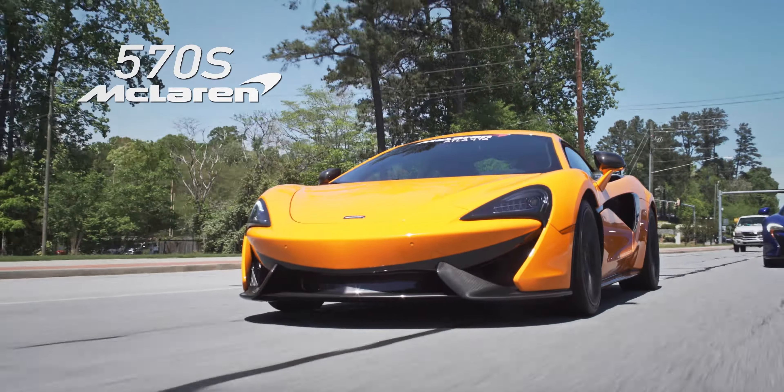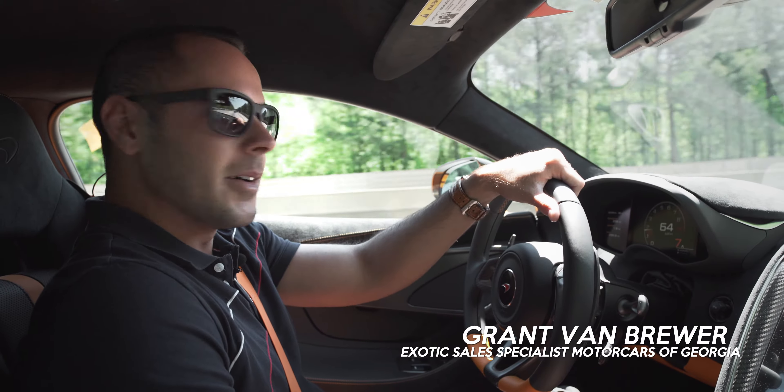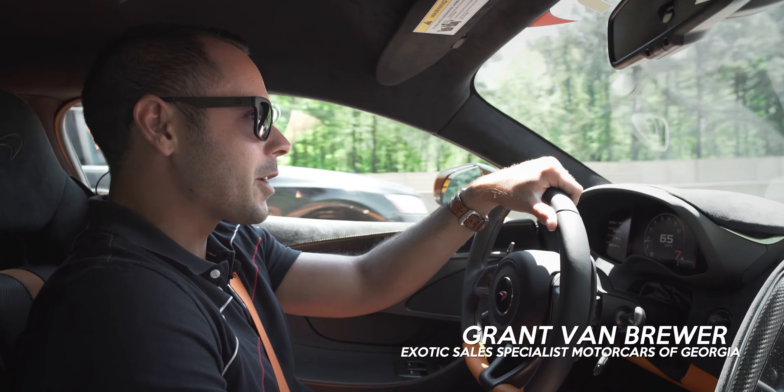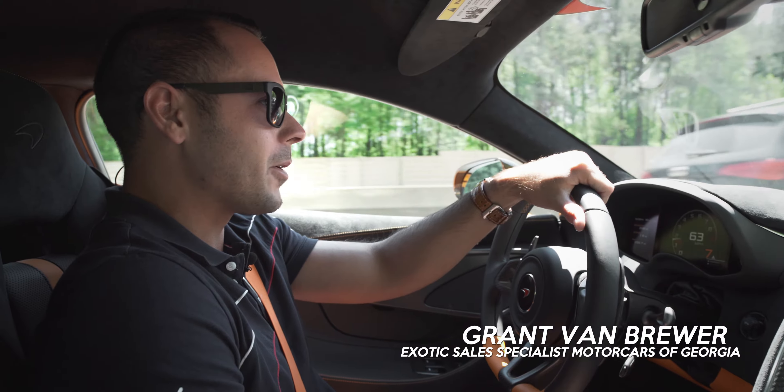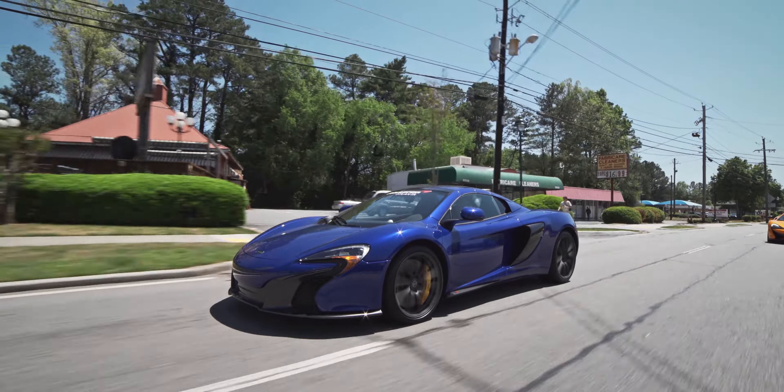It's the all-new 570S. It's a McLaren Sport Series car. Today we just decided to take a few out for a spin and make sure we keep the battery charged. You can't let them go dead, so these cars are meant to drive and enjoy. There's no sense in letting them sit in the showroom all the time.